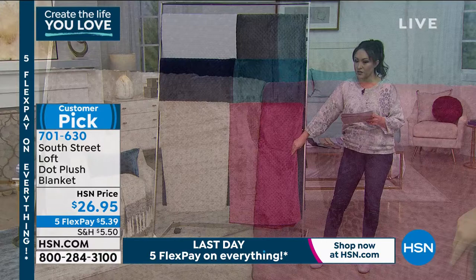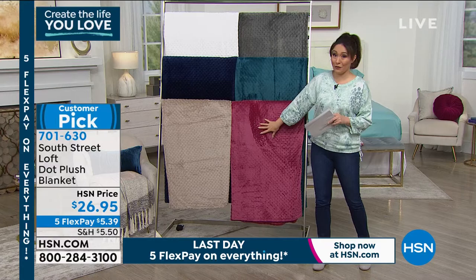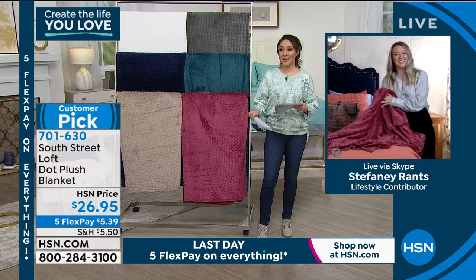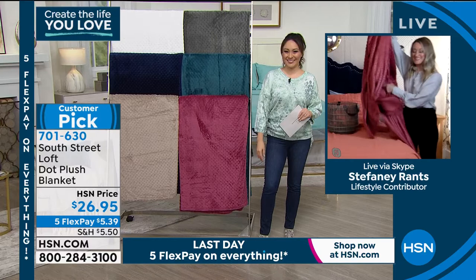Brand new, exclusive, already a fan favorite. Thank you so much, Stephanie — you brought some amazing items this morning. 'It's always fun to help you create a life you love — in our home is the best way to do it.' Coming up in about 15 minutes: where are your shoes? Are they all over the place or spread out on the floor?